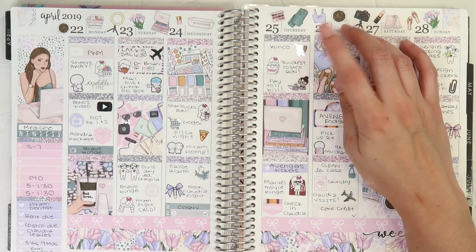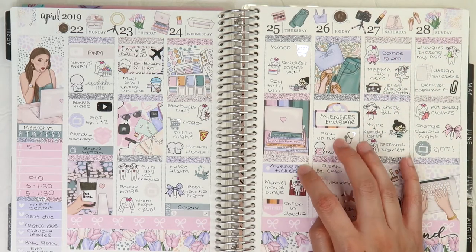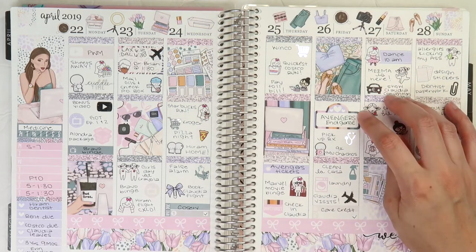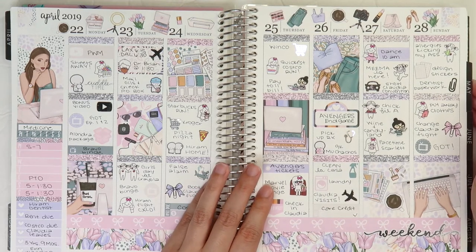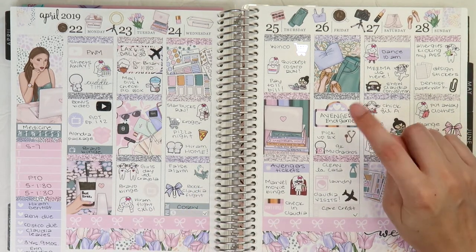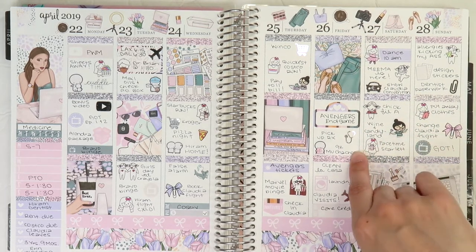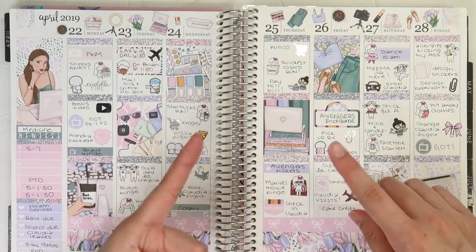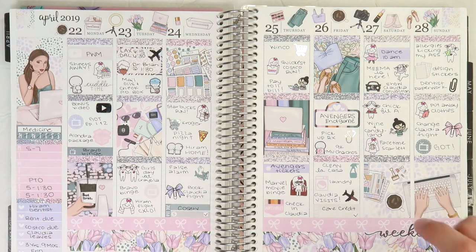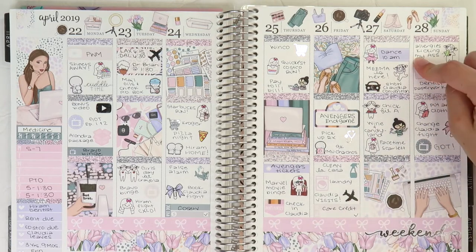The next day, looks like I did more grocery shopping — went to Costco, Winco. We bought our Avengers tickets. And then on Friday, we went and saw Avengers Endgame. My husband is Iron Man obsessed — he has a tattoo of Iron Man on him. I had to pick up my prescription. I hit 9,000 subscribers on YouTube, which is very exciting — I think I'm like 500 away from 10,000, which is crazy. Thank you to everyone that has subscribed to my channel — and if you're not yet subscribed, go ahead and click that button. I cleaned the house, did laundry, and then my stepmom came into town that night.